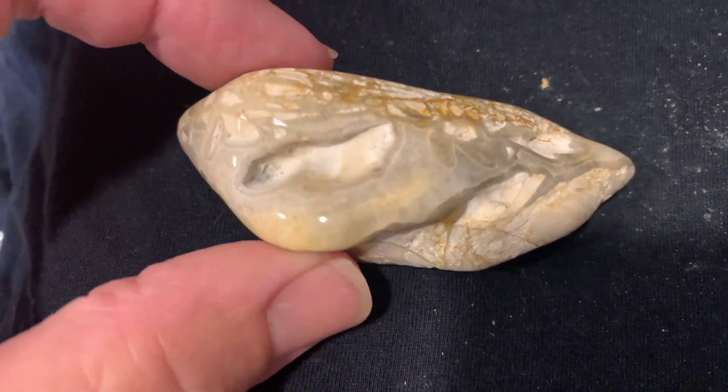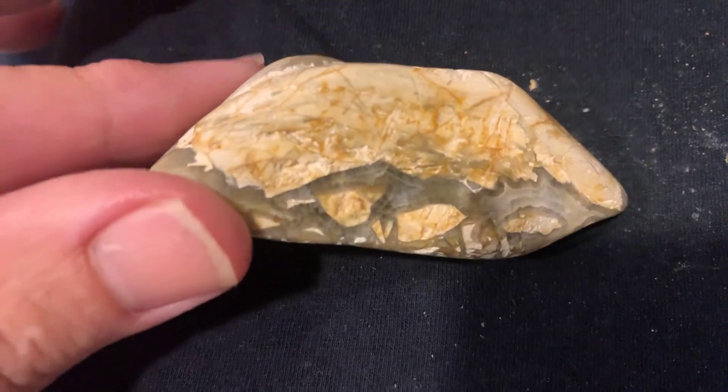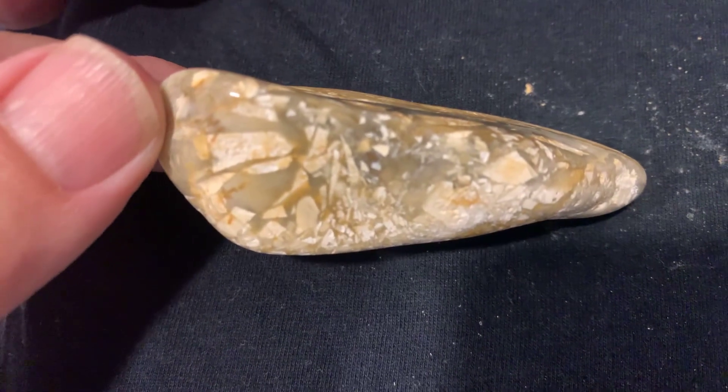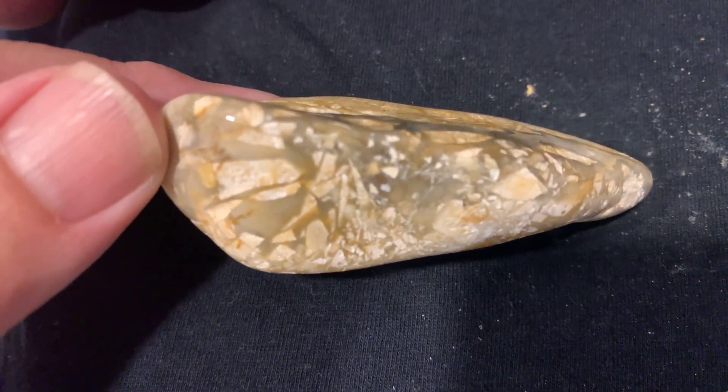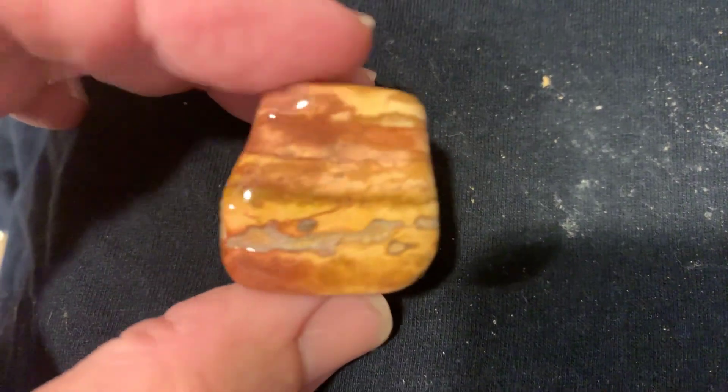I thought it was a brecciated jasper at first, then it opened up to some crazier looking stuff. I don't know what this is, but it is really cool looking. I'm not sure on this one either, but it is cool looking, whatever it is.